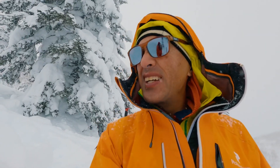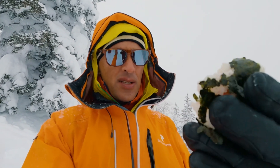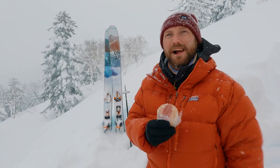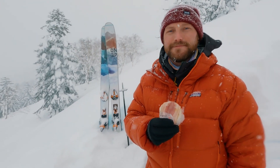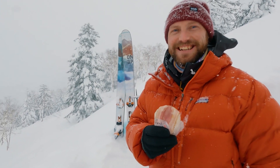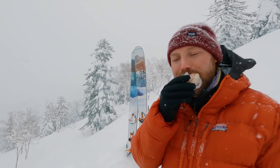Minus ten degrees standing out here recording the snow pit, but eating a near-frozen rice ball. A rice ball in Japan is called onigiri and you get all different types — this one is a bacon one. Looks pretty good.